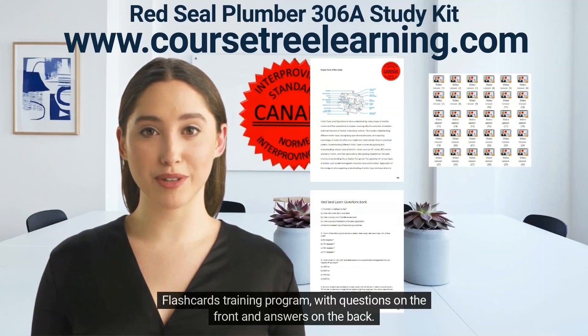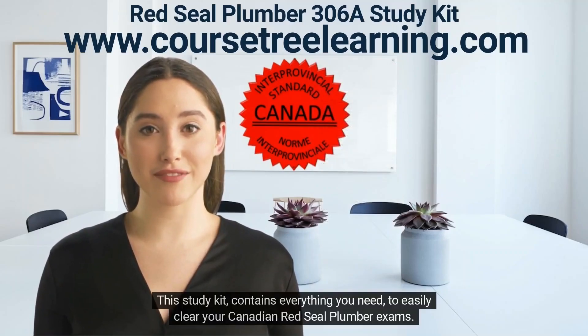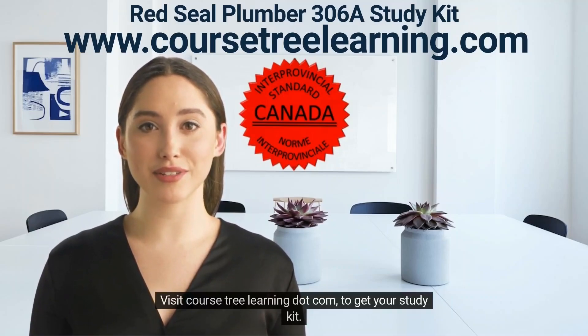Flashcards training program with questions on the front and answers on the back. This study kit contains everything you need to easily clear your Canadian Red Seal plumber exams. Visit coursetreelearning.com to get your study kit.